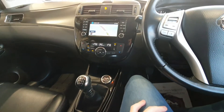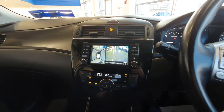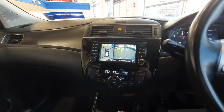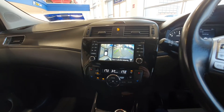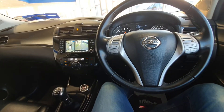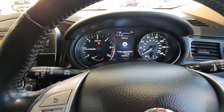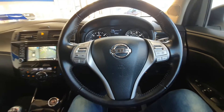Push button start with keyless entry. You also have a rear reversing camera and an aerial view too, which makes getting in and out of tight spaces so simple — it is an absolutely fantastic feature on this car. The car is in great condition right the way around and only has 128 and a half thousand kilometres on the clock.